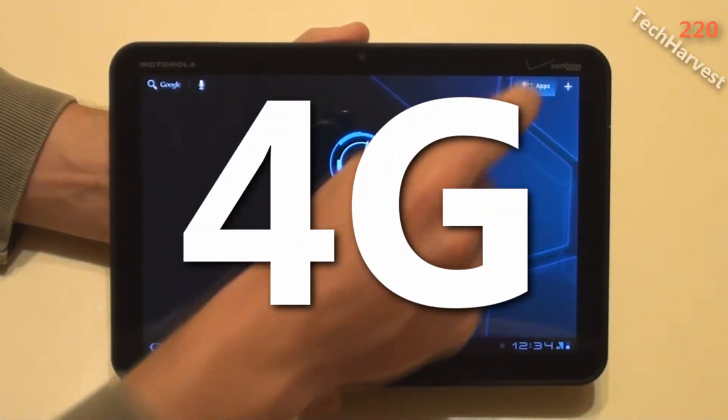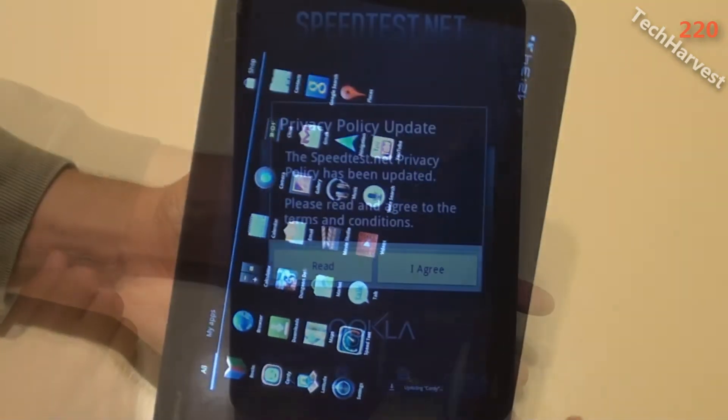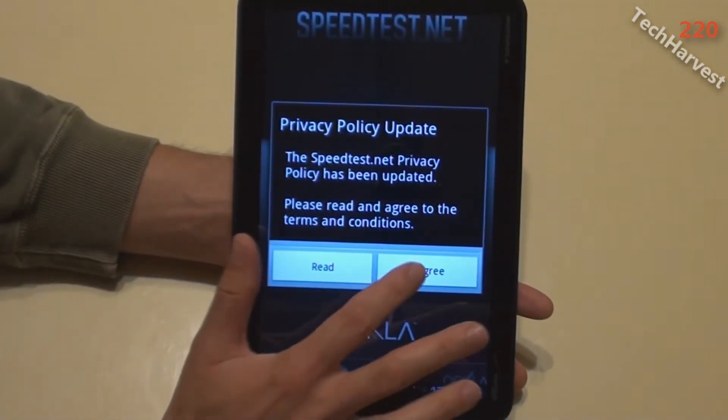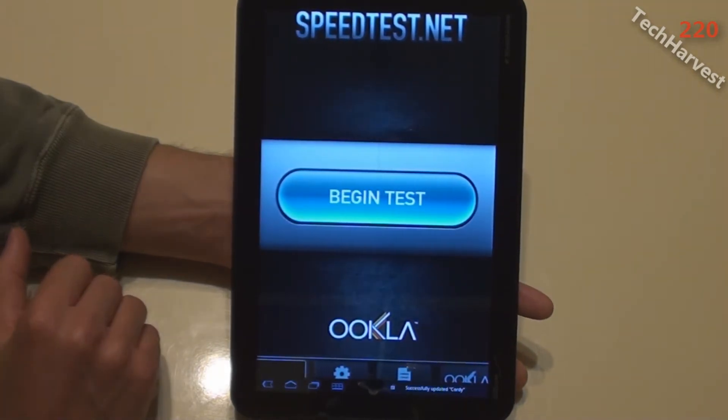Now let's go to the speed test app for the 4G test. It's a portrait app only. I'll agree to the privacy policy and begin the test.